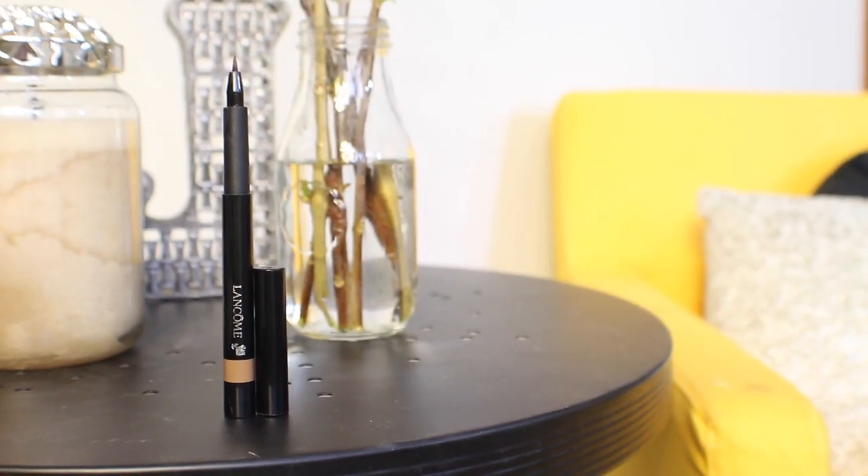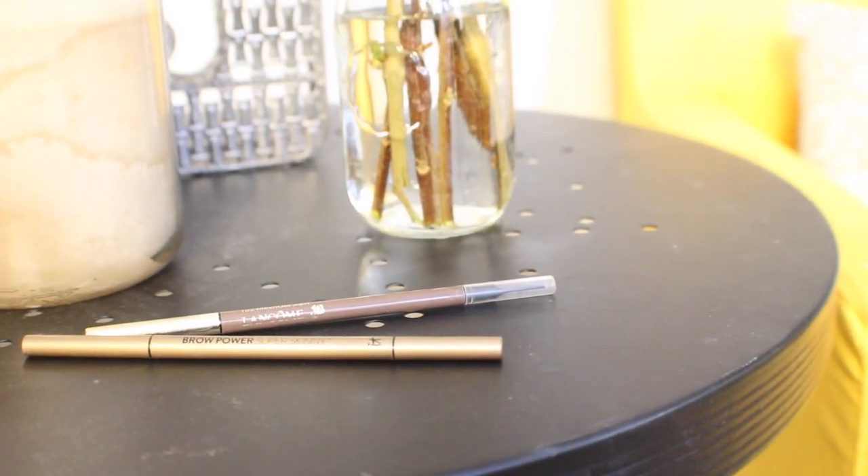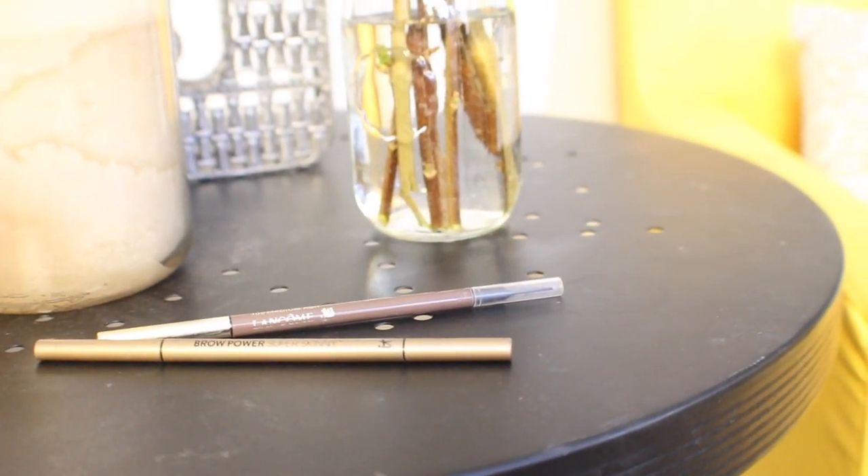I've got three brow products, only two of which I use for brows. The other one is Sourcils Séal Tint — it's a brow marker, but I like to use it to draw freckles on my face. For my actual eyebrows, I've got two shades: one a little bit lighter and the other a little bit darker. The lighter one is It Cosmetics Super Skinny Brow Power in the shade Universal Blonde — this is what I have on my brows today. And when I prefer my brows a little bit darker, I use Medium Ash from Lancôme.